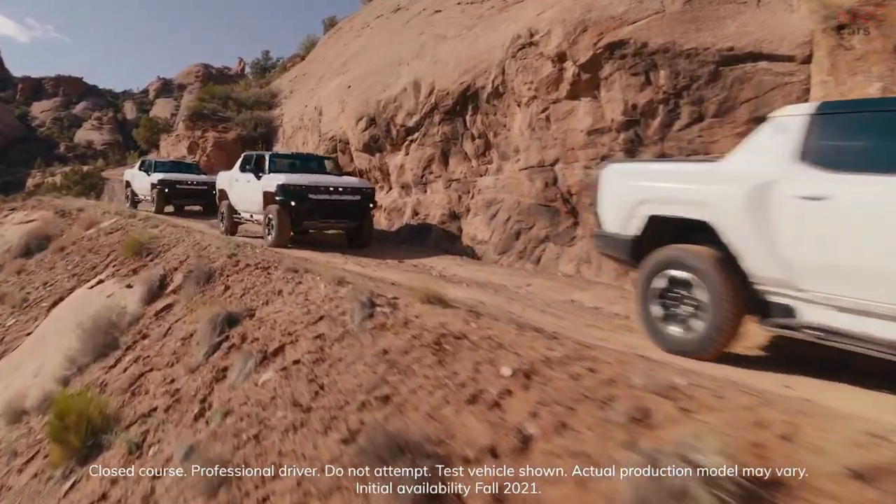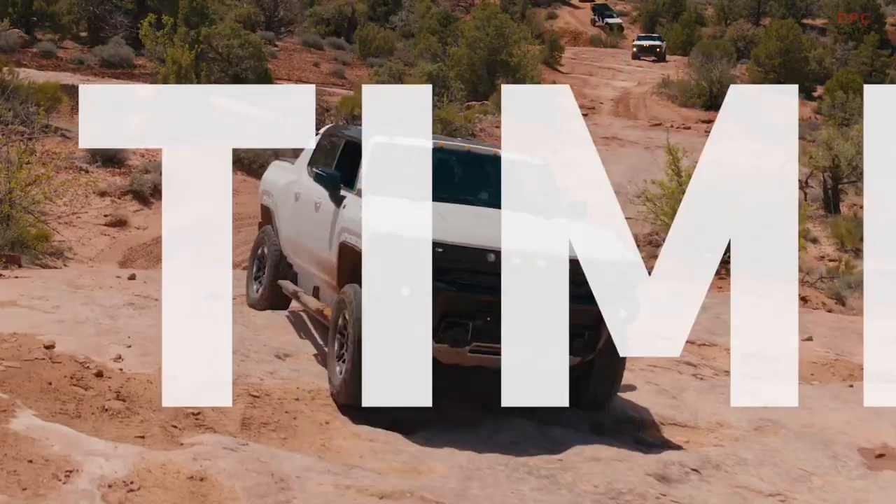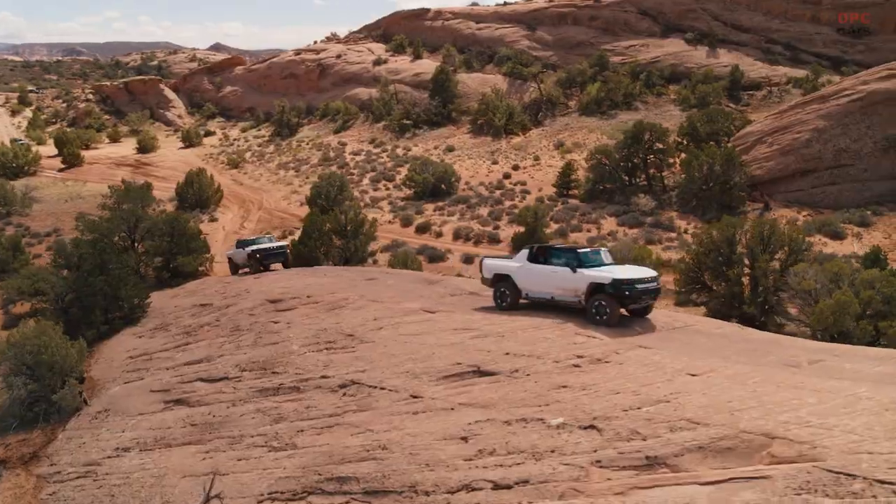All across the country, testing and validating the GMC Hummer EV's revolutionary capability and durability. And yes, it's a beast.